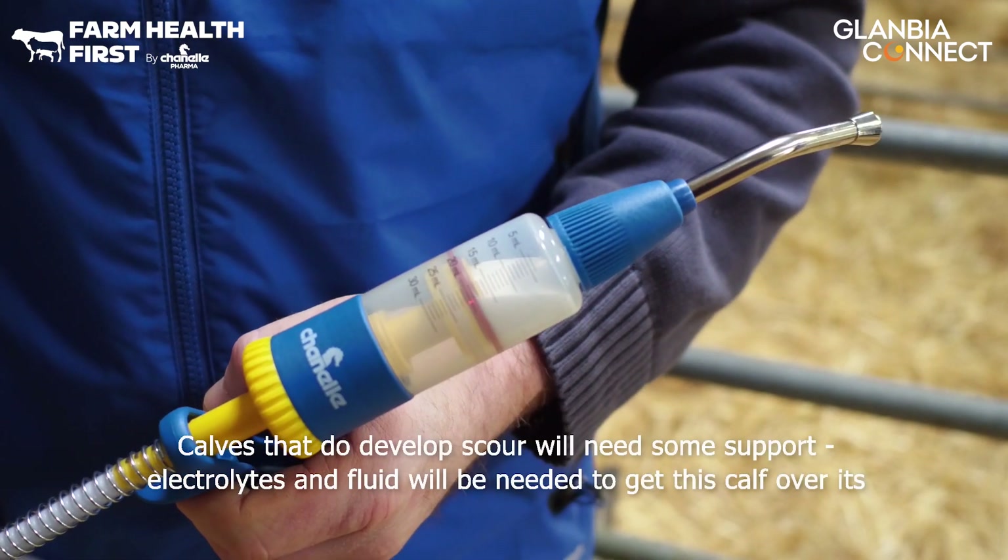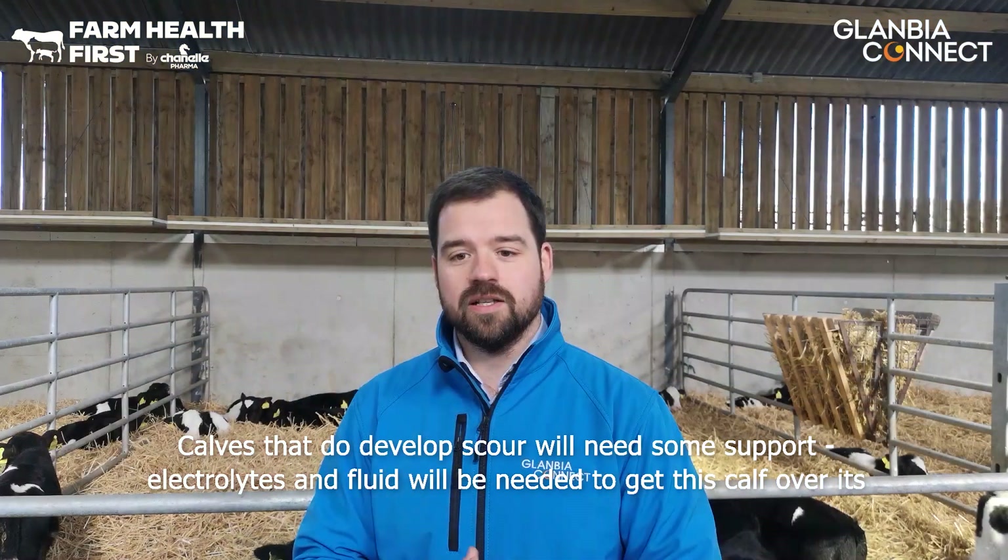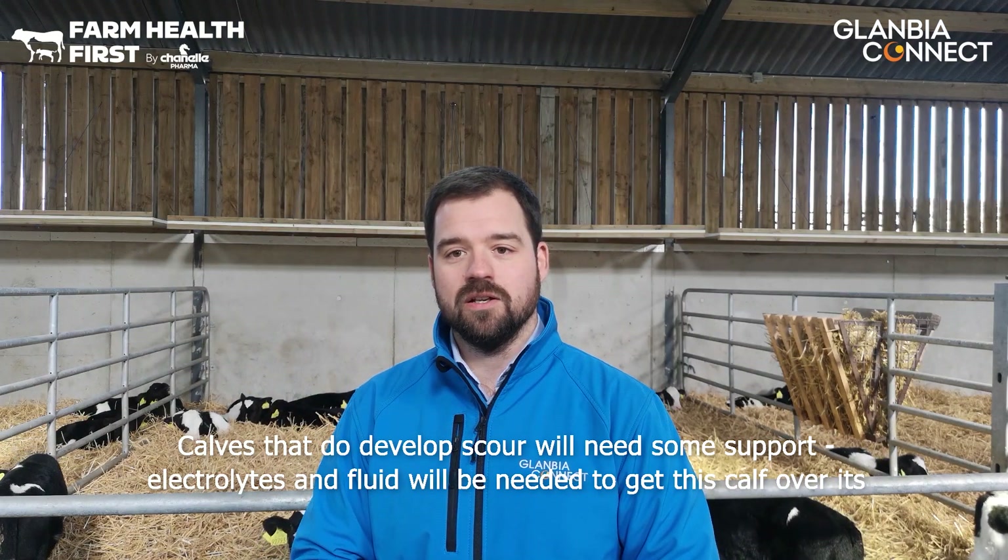Calves that do develop scour and severe cases of scour will need some support, so electrolytes and fluids will be needed to get the calf over its episode.